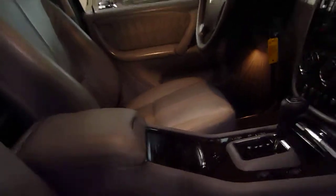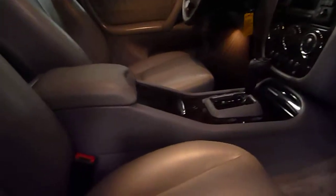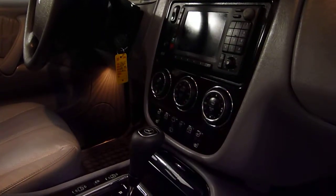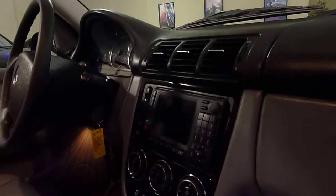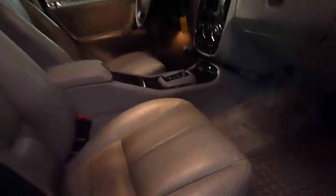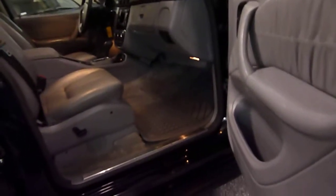Cup holders on both sides, plus a center one. Full automatic climate control. In-dash CD with a nice large screen. This has stability control — a very good safety feature. Bose premium sound.